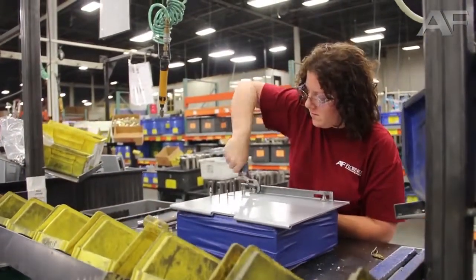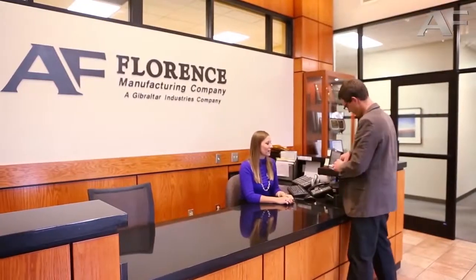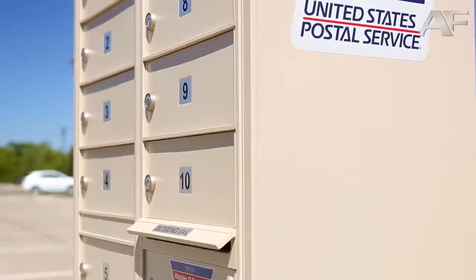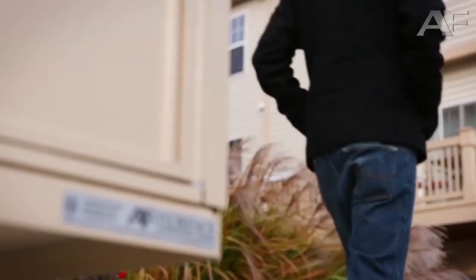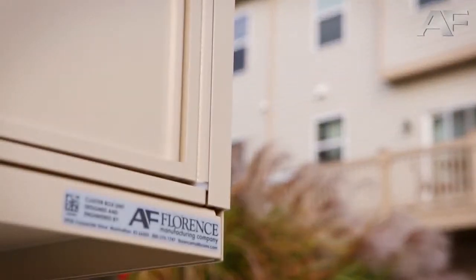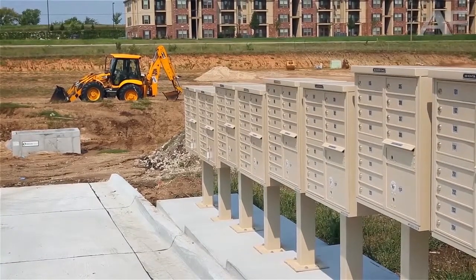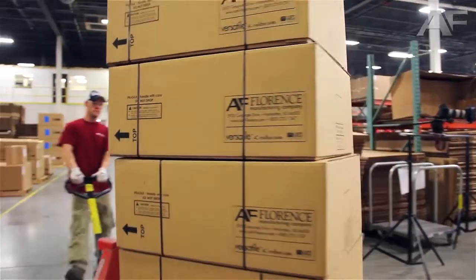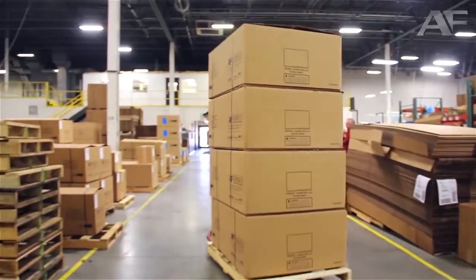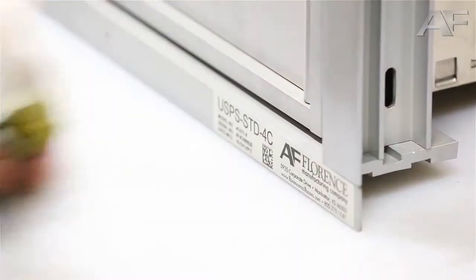From our superior product design and build quality to the industry's best five-year product warranty, Florence Manufacturing proudly provides more than a product. We provide the right solution for your centralized mail delivery needs before, during, and after the sale. Whether you're a facility manager or design and construction professional planning your next remodel or new construction project, we invite you to visit our website to learn more about our custom solutions and locate a dealer near you so that you can truly understand the Florence difference.